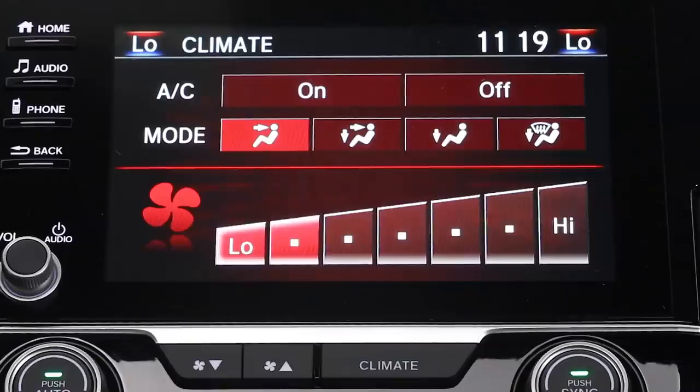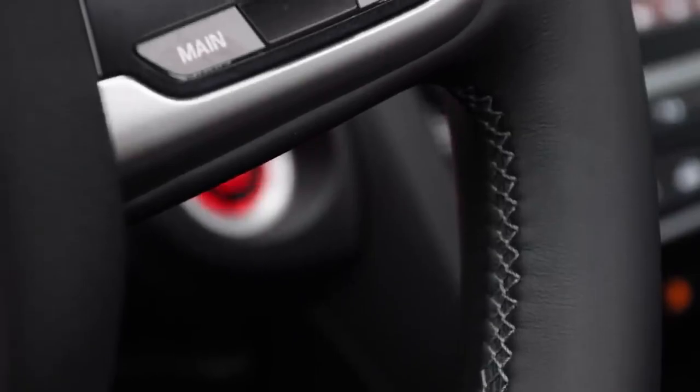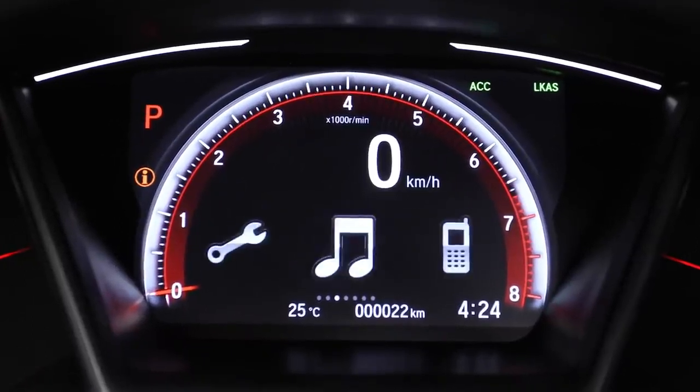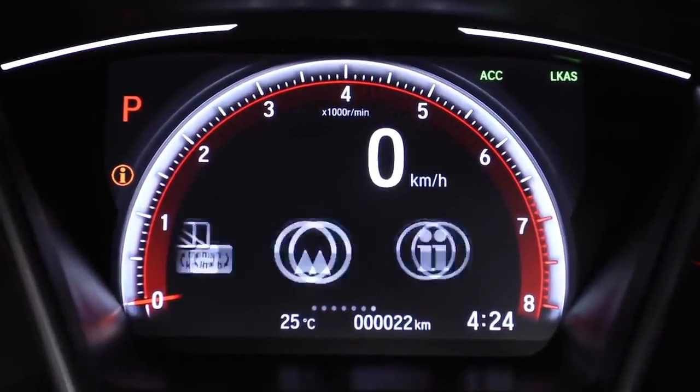You also have dual-zone automatic climate control. For a more spirited experience, drivers will love the leather-wrapped steering wheel, aluminum-trimmed sport pedals, and steering wheel-mounted paddle shifters. Up here, you have a 7-inch color TFT driver information interface that displays a wide range of customizable information.